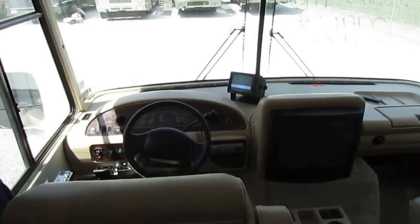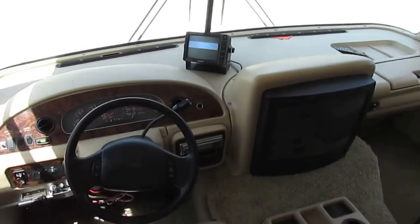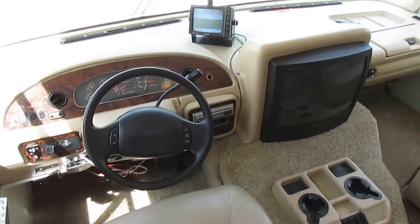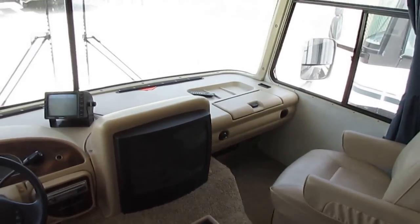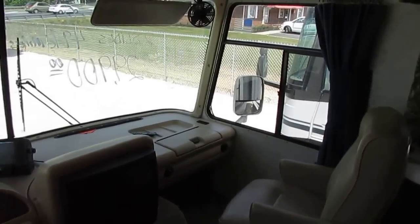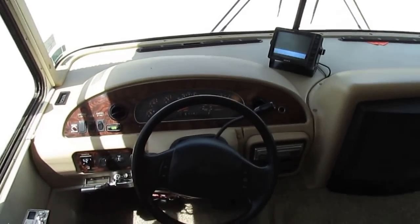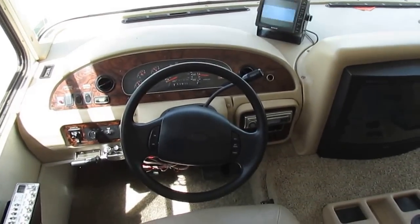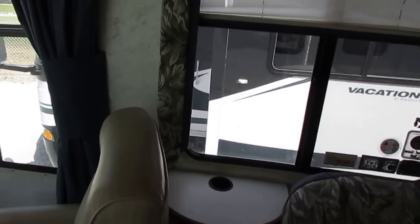49,000 miles on the Ford chassis. Of course, they've got Ford's legendary TorqShift transmission, which is their version of an Allison — does a great job and really holds up well. This is a motorhome — you'll get another 100,000 to 150,000 miles out of it easy if you take care of it. Less than 50,000 miles, low hours on the generator, everything works — even the dash air works.